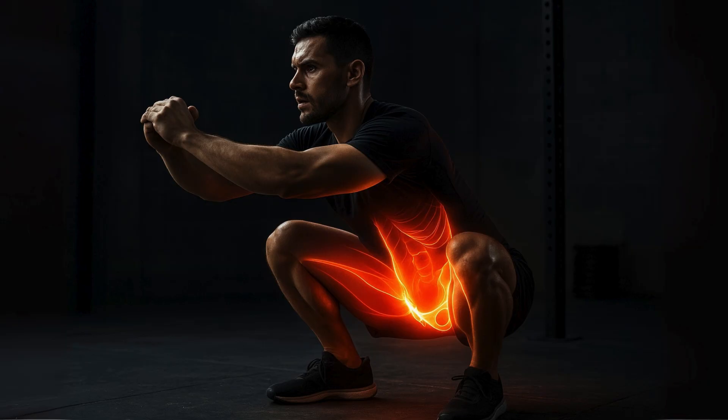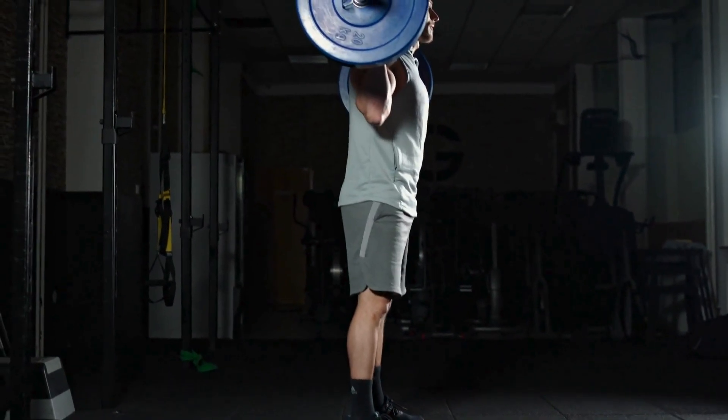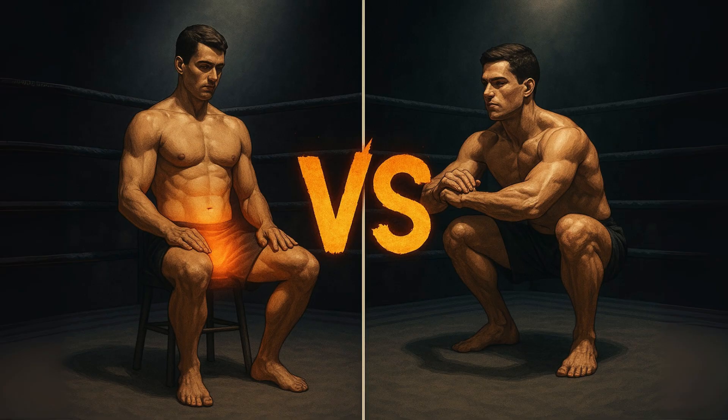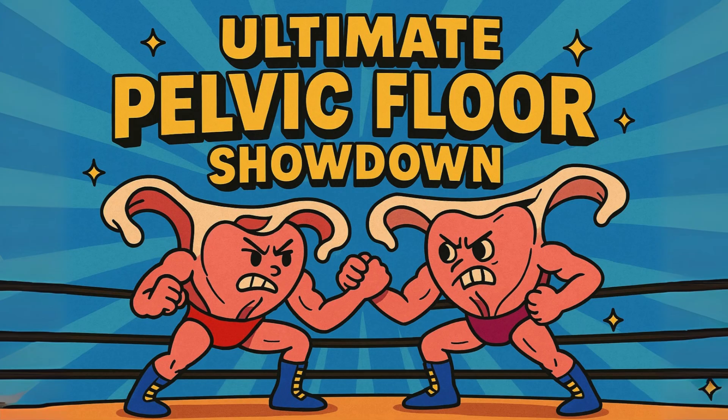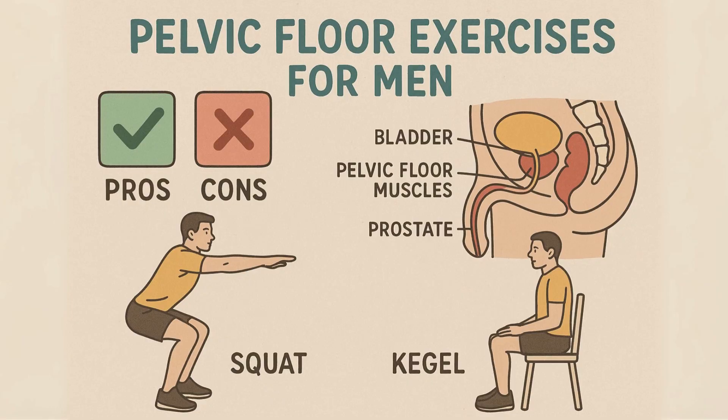A deep, controlled squat. What if the same exercise you do for powerhouse legs and glutes holds a secret weapon for the very foundation of your core? Today, we are putting Kegels and deep squats head-to-head in the ultimate pelvic floor showdown. We're going to break down the science, compare the pros and cons, and figure out what's really going on.